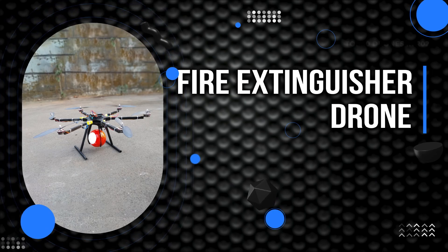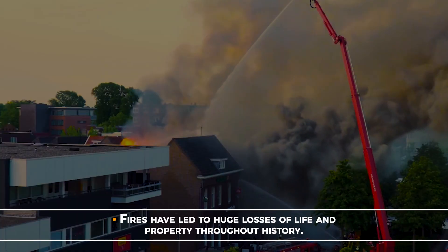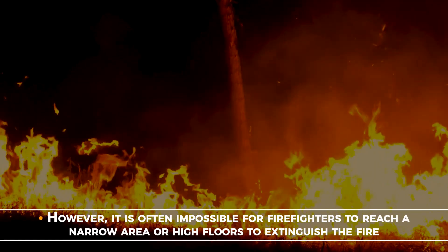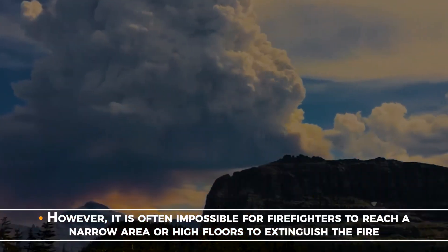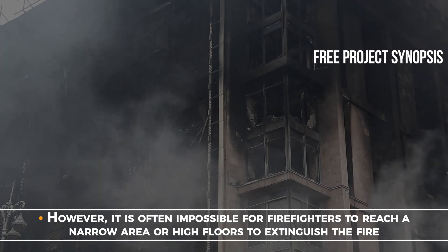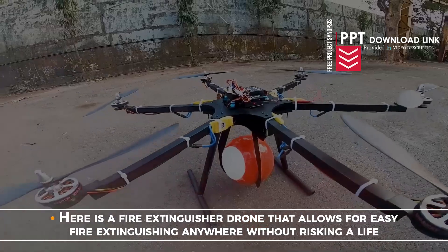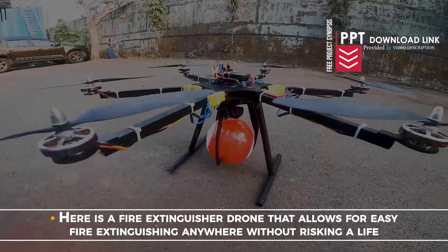Fire Extinguisher Drone. Fires have led to huge losses of life and property throughout history. However, it is often impossible for firefighters to reach a narrow area or high floors to extinguish the fire. Here is a fire extinguisher drone that allows for easy fire extinguishing without risking your life.